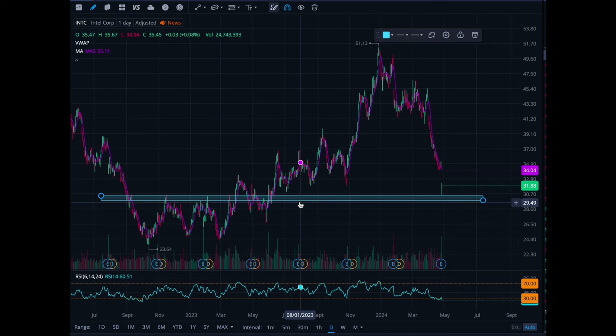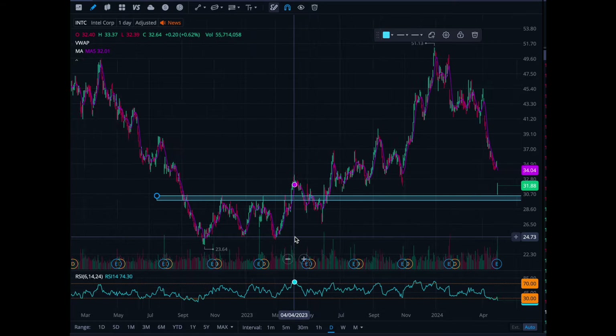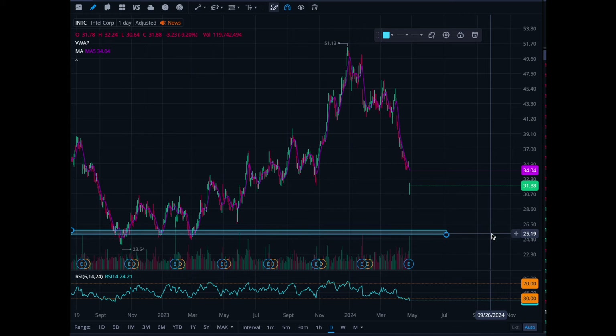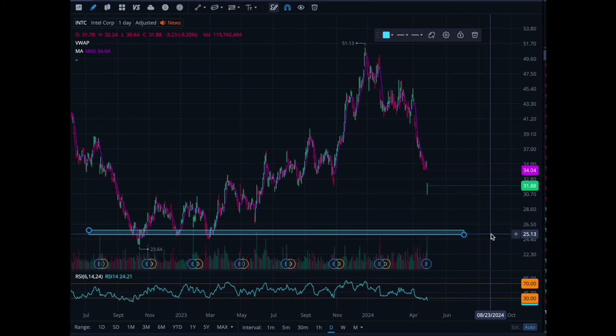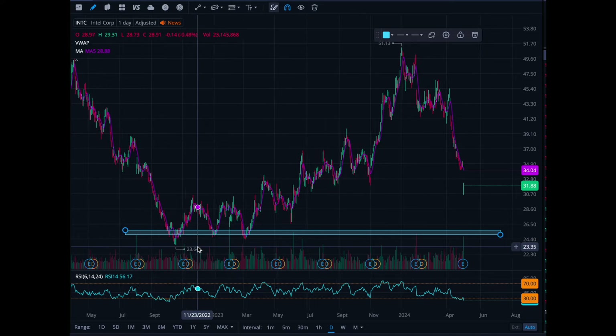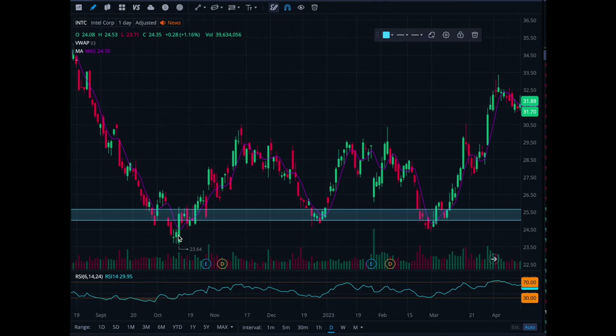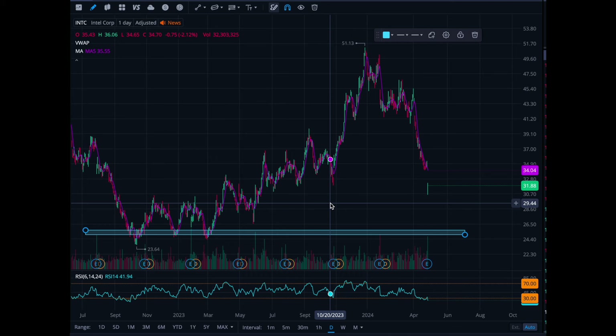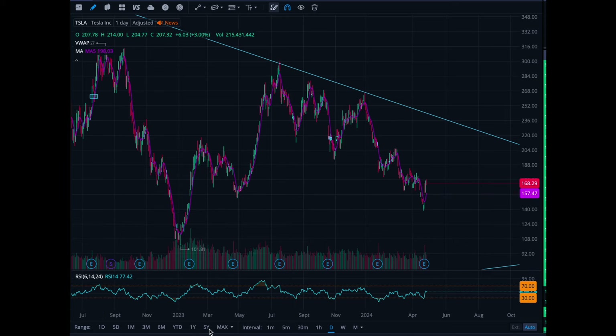I would feel more comfortable buying Intel in the 25 range. If I'm going to swing trade these guys, I'm looking to buy at 25 back up to 40. I want to see if this level around 25 to 23.64 can hold — that's where I'm looking to make my entry on Intel. What I do is just set alerts: when it gets there I'll make that decision.